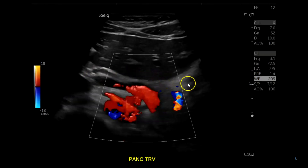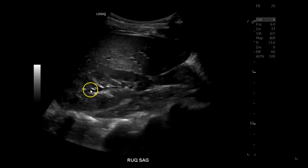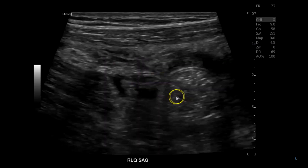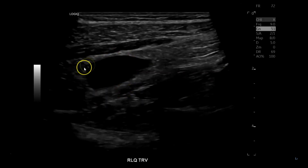If you have patients drink water to fill their stomach, you can get a much better view of the pancreas. Last case — another appendix. Gallbladder, right kidney transverse, then the liver, down to the right lower quadrant. In the right lower quadrant sagittal view, a couple of lymph nodes are visible.